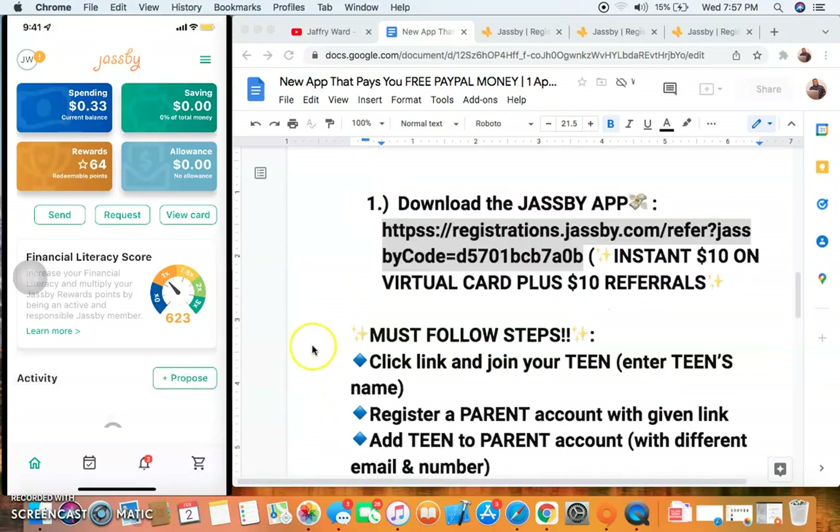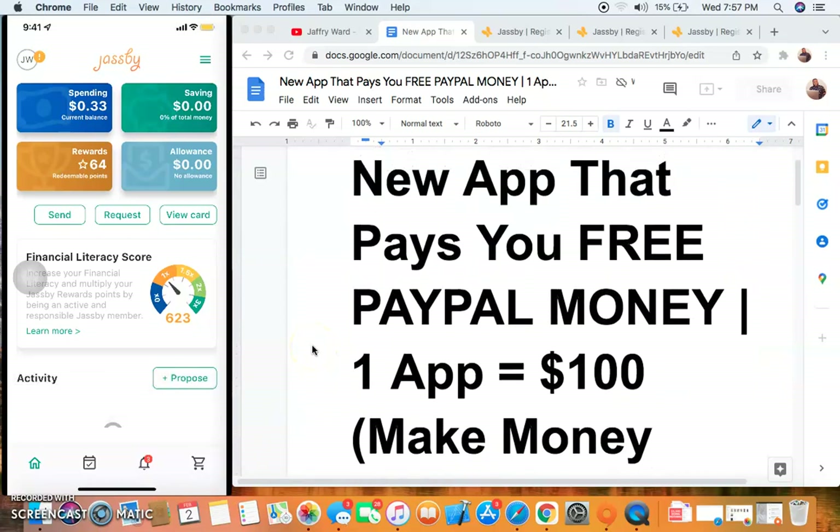In this video I'll show you how to earn $10 really fast and earn $100 or more with this app. This new app pays you free PayPal money. You want to get your $10 bonus up front, your $10 for referral, and earn $100 with this app. They cap you at 10 referrals, so 10 times $10 is $100.